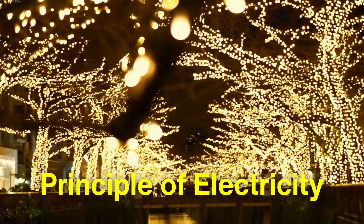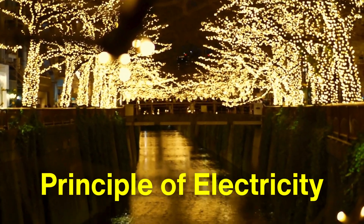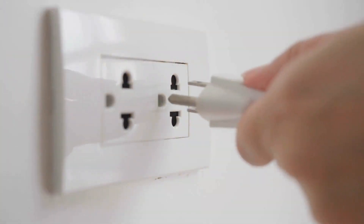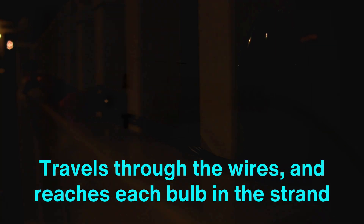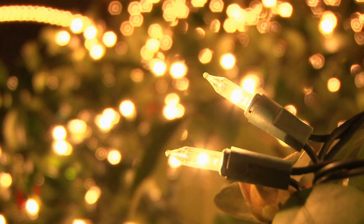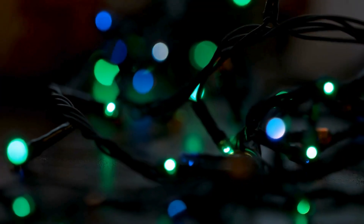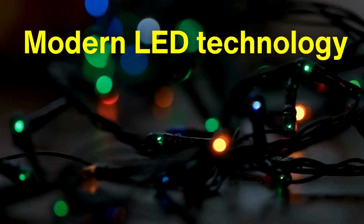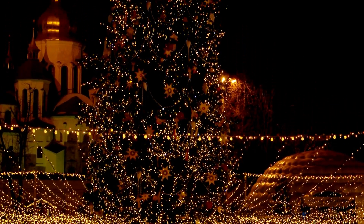At their core, Christmas lights operate on the principle of electricity, a force as old as nature itself, yet only harnessed by humans in relatively recent history. When you plug a strand of lights into an outlet, electrical energy flows from the power source, travels through the wires, and reaches each bulb. But not all lights are created equal — some rely on incandescent bulbs, the classic design that dominated the market for decades, while others use more modern LED technology.